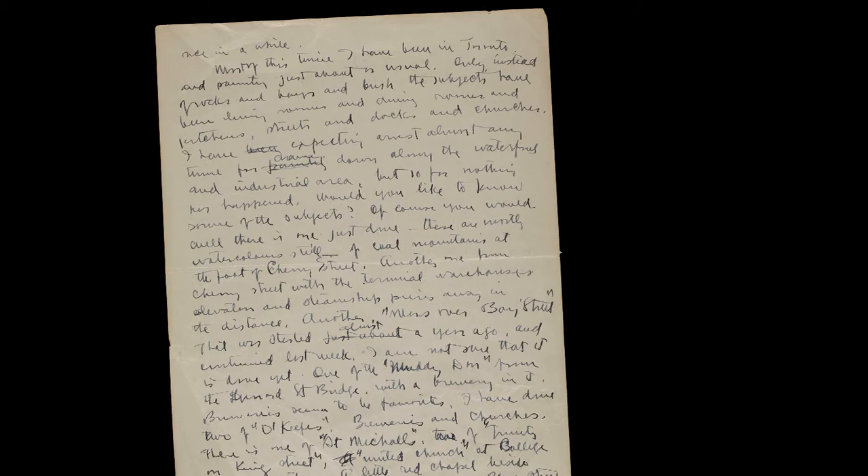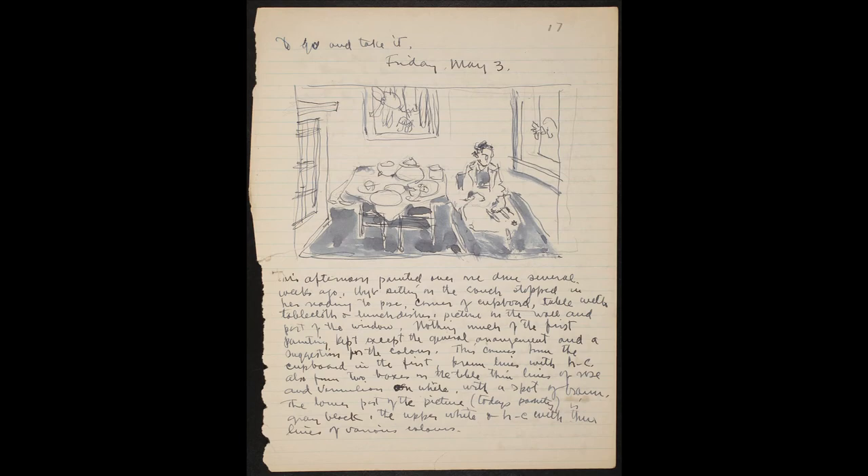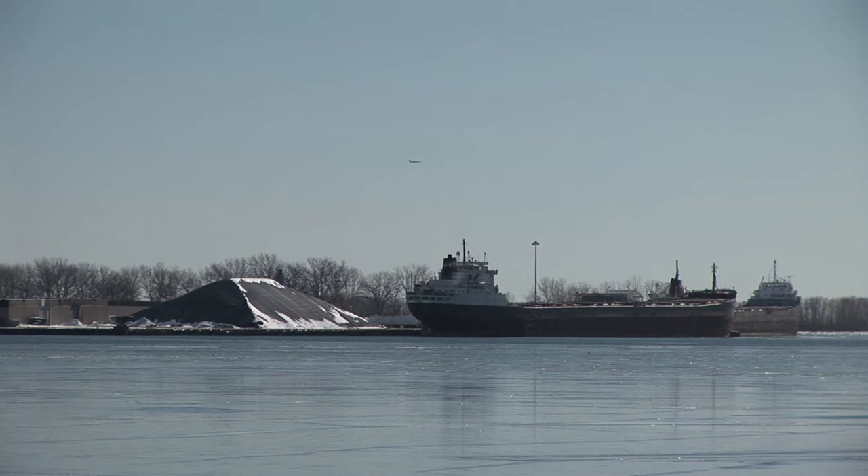Most of this time I have been in Toronto and painting just about as usual. Only instead of rocks and bush, the subjects have been living rooms and dining rooms and kitchens, streets and docks and churches.